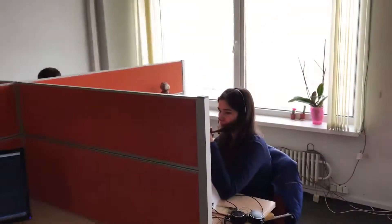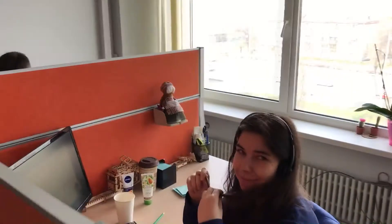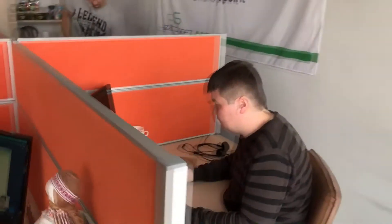This is our pretty tester, Ann, who captures bugs in our apps. The guy in the corner is Val, the developer — a little puzzled with all this capturing on video.